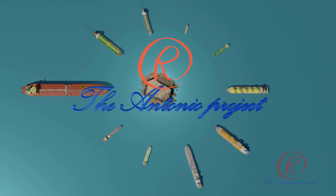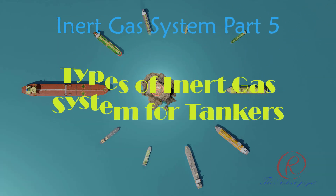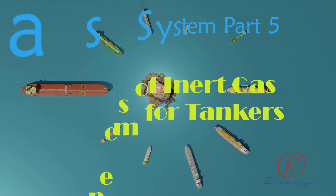The Antonio Project presents: Energy System Part 5 - Types of Energy System for Tankers. Hello everyone, welcome back to my channel. Do you ever wonder why tankers don't explode despite carrying highly combustible materials? The secret lies in inert gas systems, which prevent fire by replacing hazardous atmosphere with non-reactive gases.